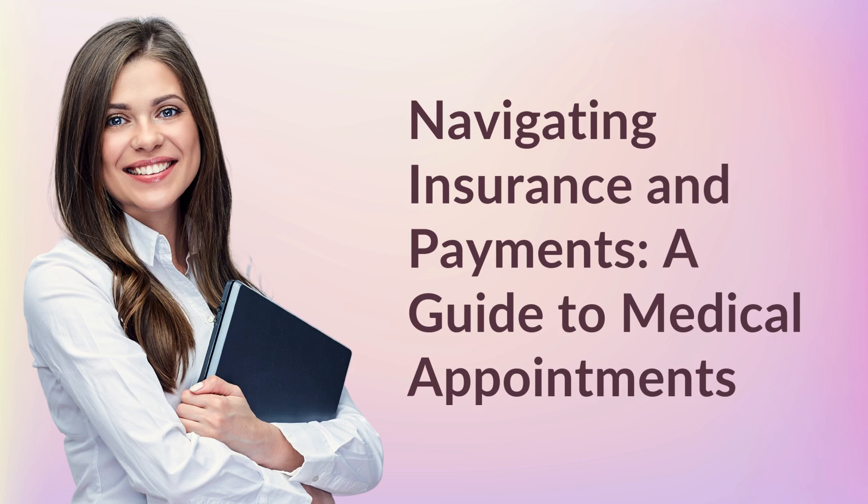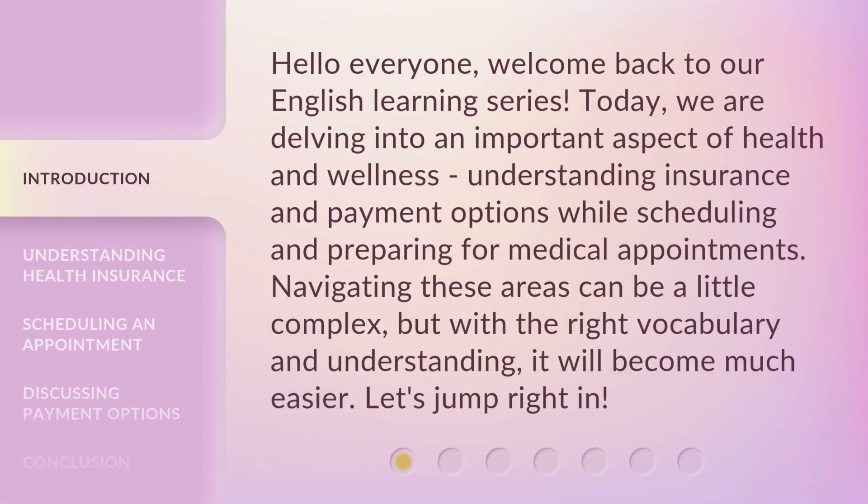Navigating Insurance and Payments: a Guide to Medical Appointments. Hello everyone, welcome back to our English learning series. Today, we are delving into an important aspect of health and wellness: understanding insurance and payment options while scheduling and preparing for medical appointments. Navigating these areas can be a little complex, but with the right vocabulary and understanding, it will become much easier. Let's jump right in.